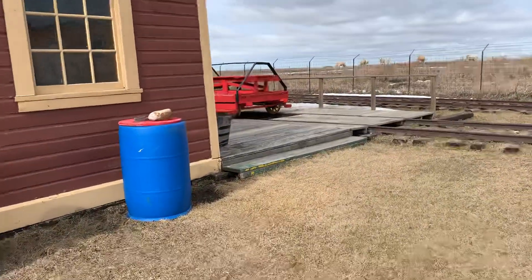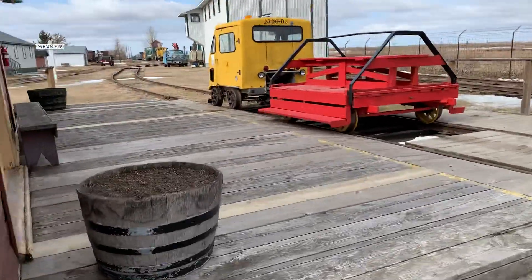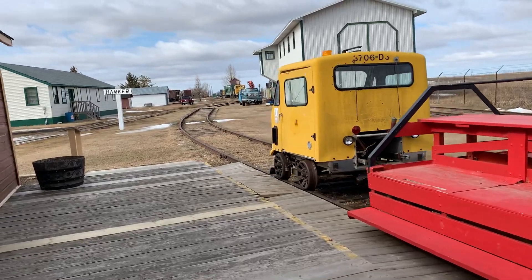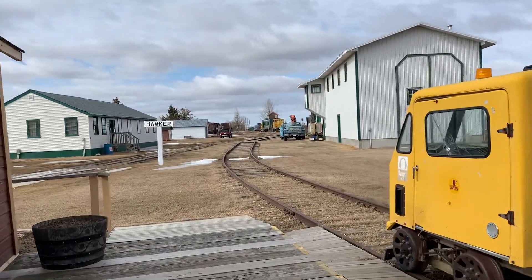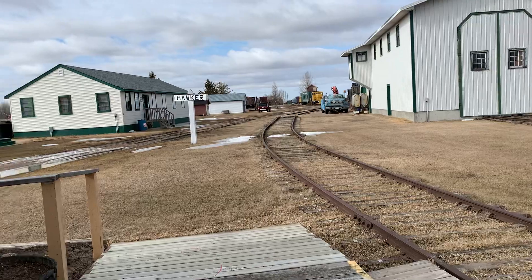One of the main attractions here at the museum is that you can take a ride on the rails. We have what we call a speeder here — a work car — and you can actually climb aboard. We'll take you down the track, we go about maybe a kilometer or so, and that's a great part of the experience.